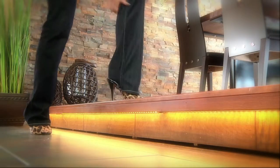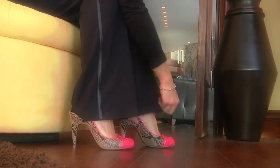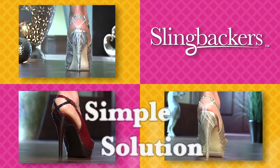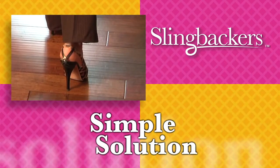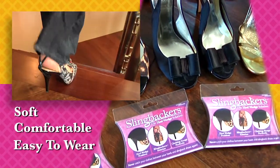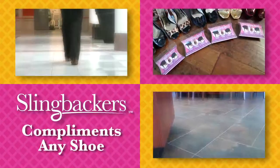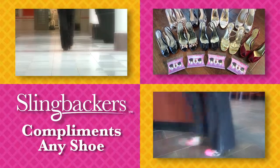Don't constantly tug and adjust your clothes to keep them outside your heels, and don't give up wearing your favorite slingback shoes altogether. Slingbackers' unique, patent-pending design offers a simple solution to keep your clothing from getting stuck between your heels and your slingback shoes. Slingbackers are soft, comfortable, and easy to wear, providing the solution and barrier to the dreaded heel wedge problem. Slingbackers are available in clear and black and are designed to complement any slingback shoe.